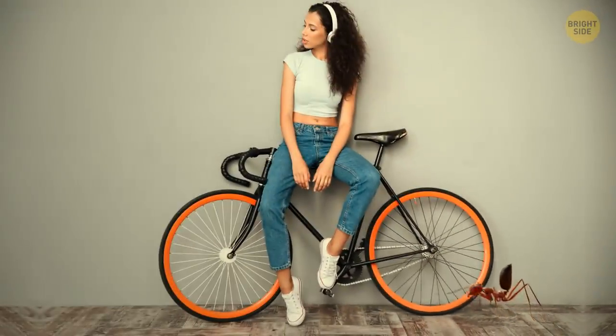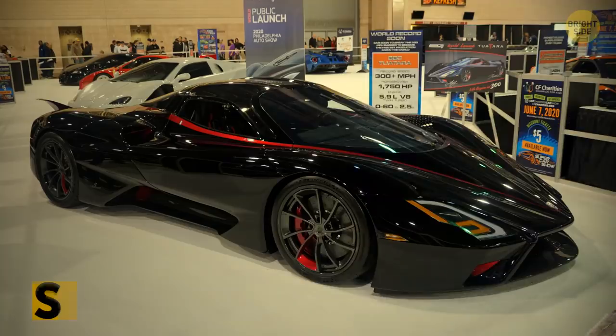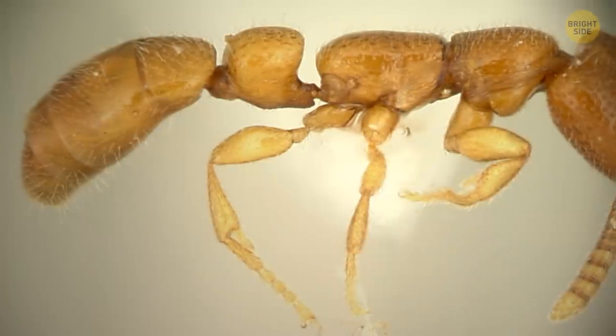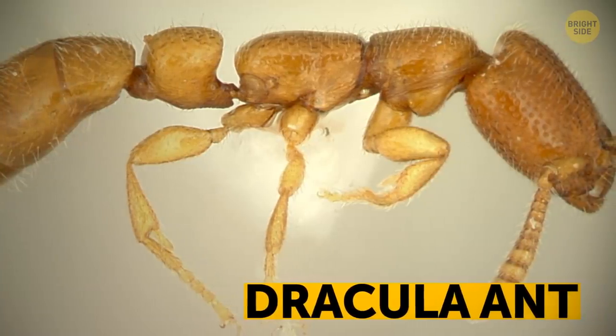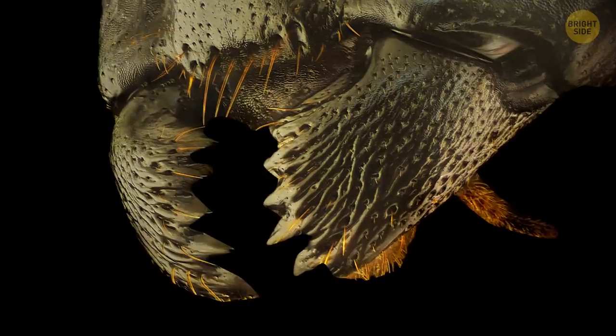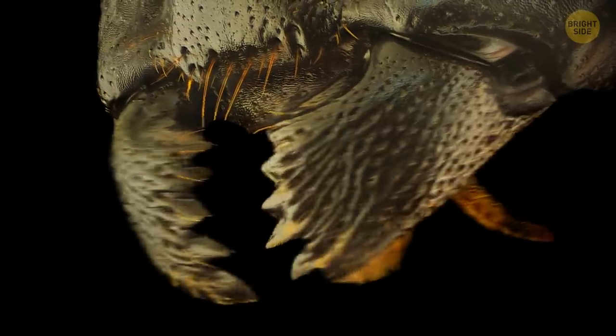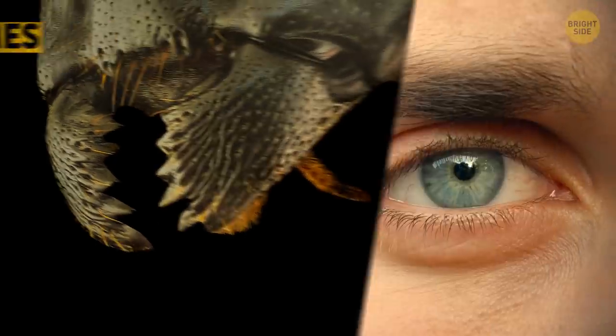If that ant were human-sized, it could run at 400 miles per hour — faster than the fastest car in the world. There's another ant that holds a speed record. The Dracula ant can't run as fast as the silver ant, but it has the fastest mouth in the world. It can open and close its jaws 5,000 times, all in the blink of an eye. Literally.